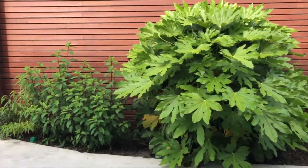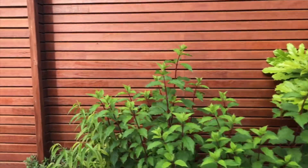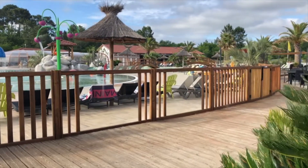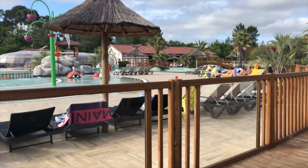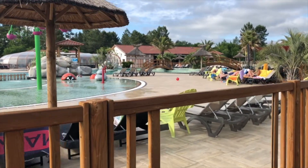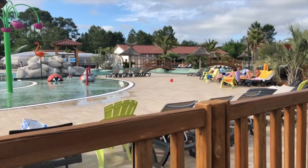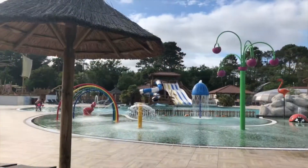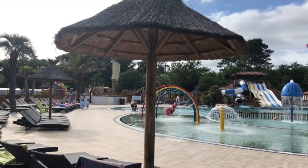The entertainment space backs onto the pool complex, which I think is one of the real highlights of this campsite. As you'll see, it's a really big, generous space. On the side nearest the restaurant there's a really big toddler play area with lots of splash zones, and it's safely fenced off from the main area of the pool with the slides and the deeper water.